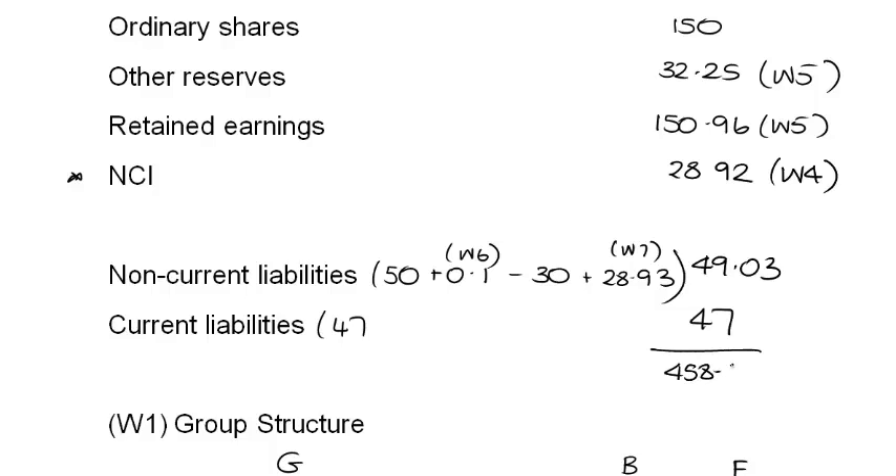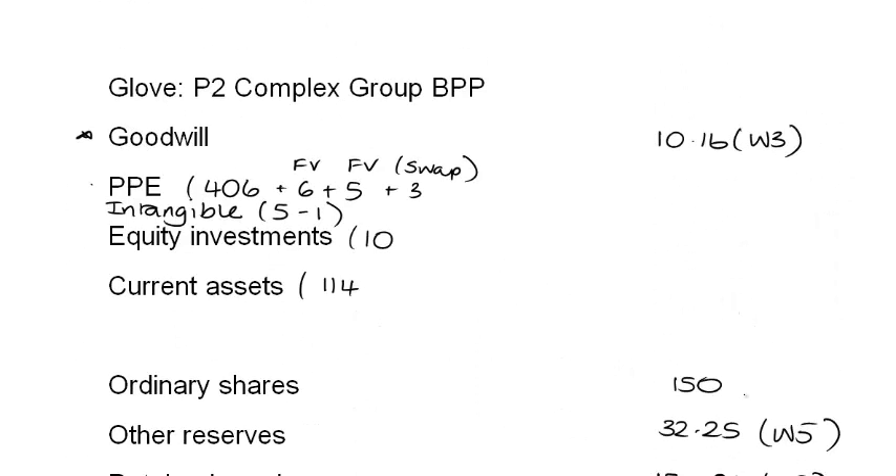The total for equity and liabilities comes to $458.16 million, confirming the statement of financial position balances — that is how to deal with an exam-standard group question.